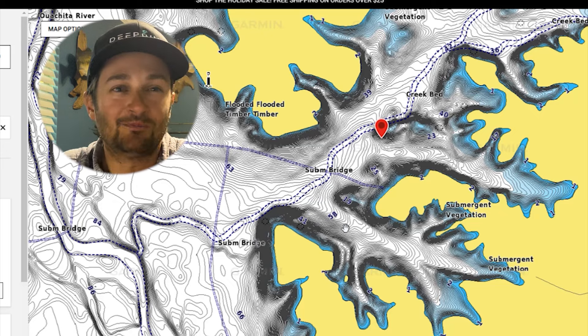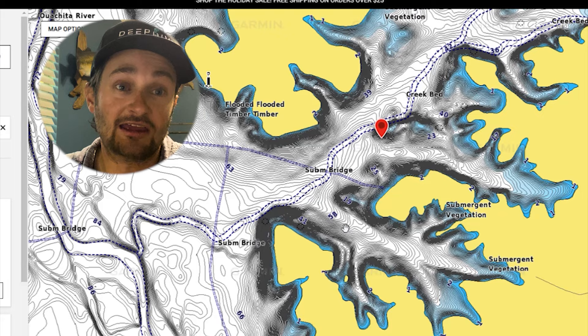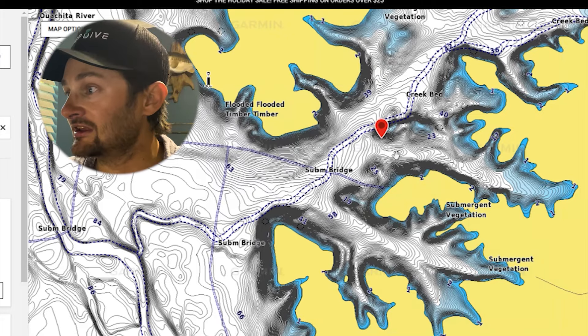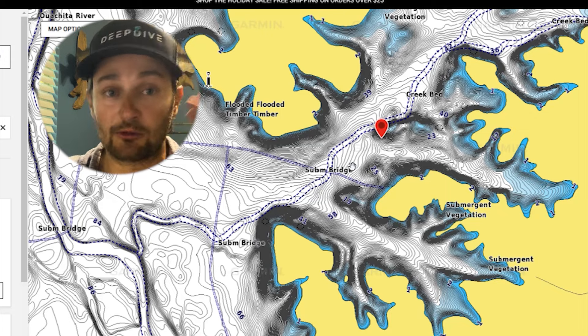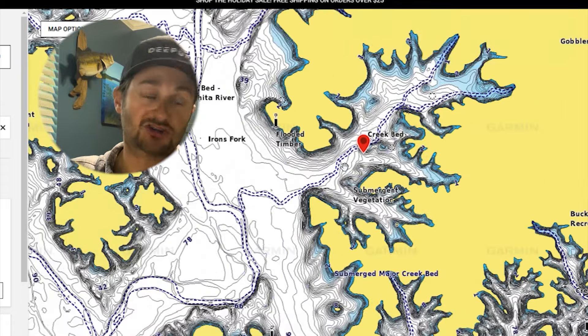I've got some footage at the end of the video — there are fish catches but it's not like we caught giants. This day we did catch them really good later and we wore them out, but like today's on-the-water lesson, man we wore them out. We had over 15 pounds — it was a blast. Similar to this, just a different part of Ouachita.